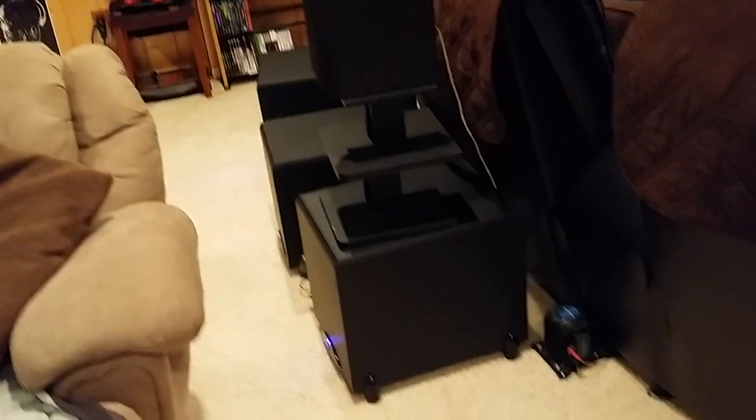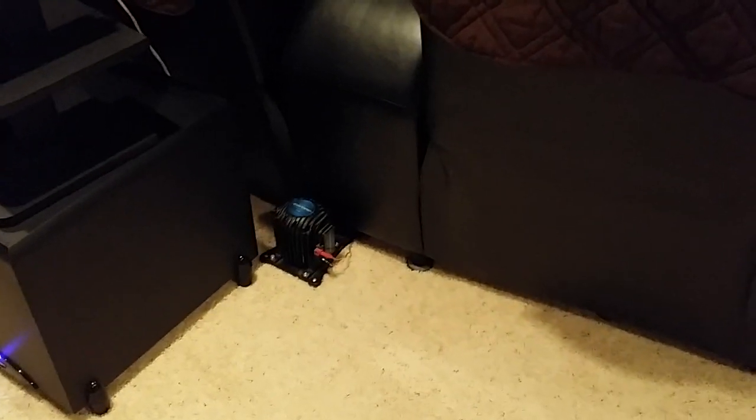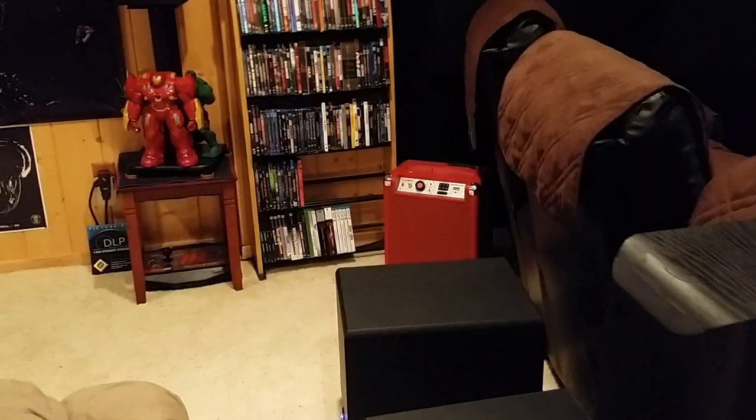I put in three Klipsch subs — two Sub 12 Klipsch speaker subwoofers, and in the middle is a Sub 10. Three subs of course, plus three butt kickers. I also added new isolators for the butt kickers under the theater seats — I have a total of 16 isolators now, so a little more separation from the floor, making the rumble extra sweet.